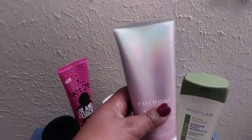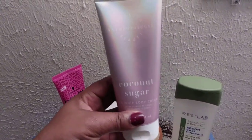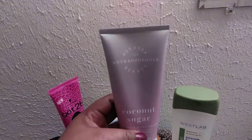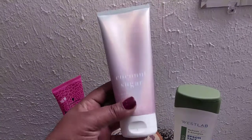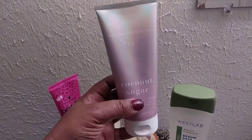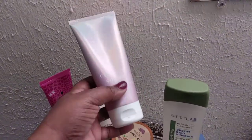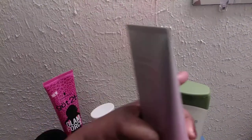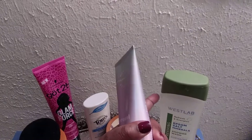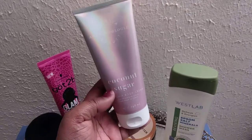After my shower, I like to put on this Anthropologie Coconut Sugar Sea Whip body cream. It is so good. It smells really good — not a loud smell — it actually smells like coconut sugar. The West Lab body soap came from DD's, and this body cream came from my FabFitFun box. I've been using it ever since and it's lasted me a long time.